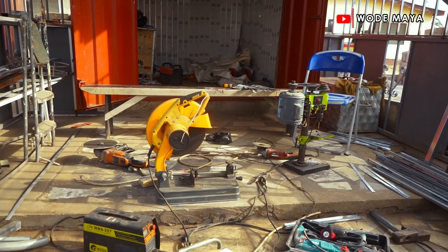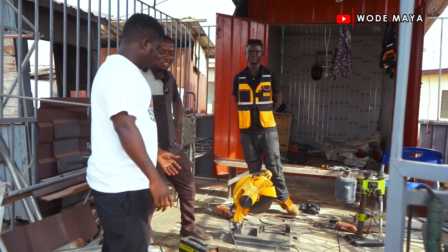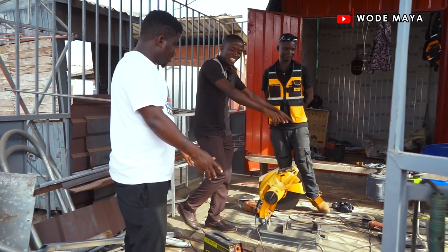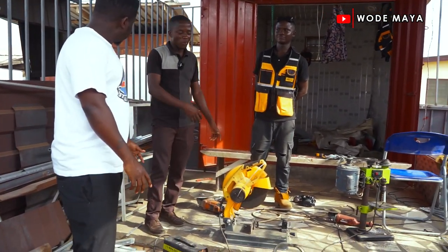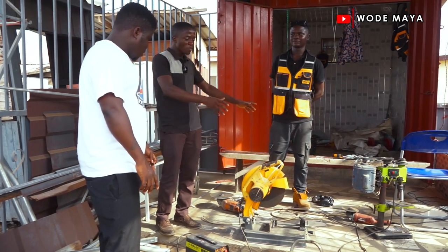We made everything here inside this small shop - let me come inside. This is the manufacturing factory, this is where everything was done. We keep the bed inside here, and on Saturday morning we come and open, do some work, and we're done for the day. Everything was done here.